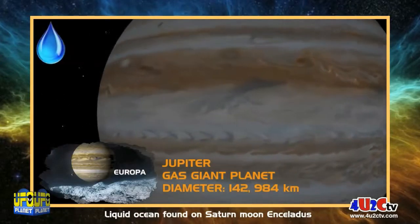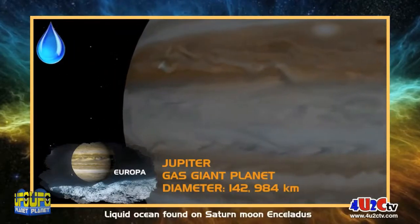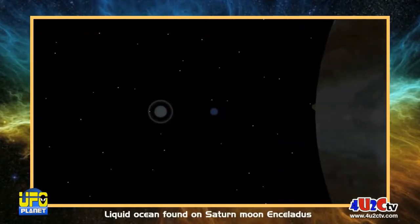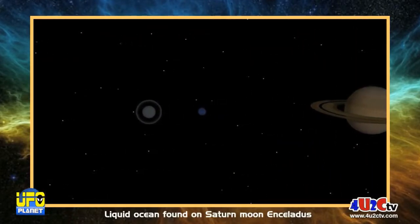Next, we go on to Jupiter, and Jupiter has the moon Europa. Europa itself has twice as much water on it as our Earth itself.